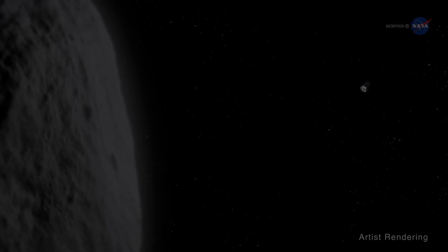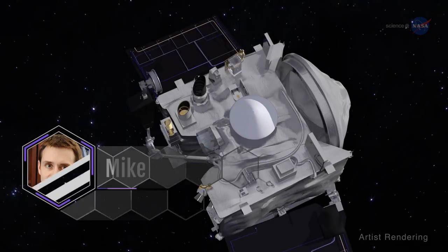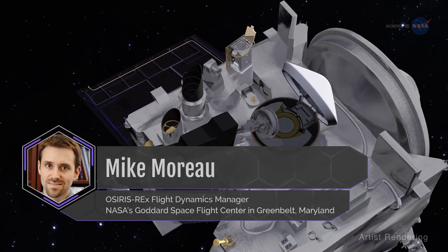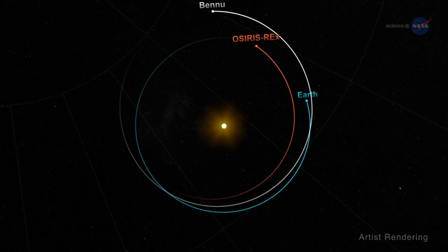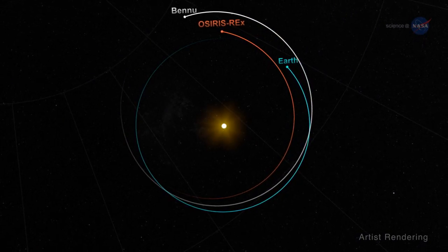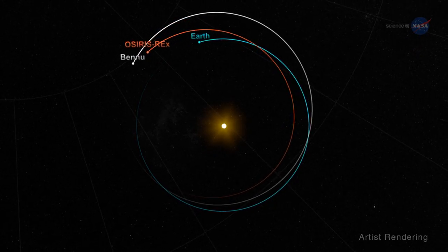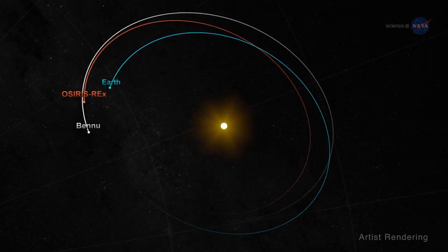There are a number of benefits to using gravity to propel OSIRIS-REx to Bennu. Mike Moreau, the OSIRIS-REx flight dynamics manager at NASA's Goddard Space Flight Center in Greenbelt, Maryland, says: using the Earth's gravity assist opens up trajectory options that use less fuel. In this case, the Earth flyby is changing the plane of OSIRIS-REx's orbit by approximately 6 degrees, which will align the spacecraft with the orbit of Bennu.